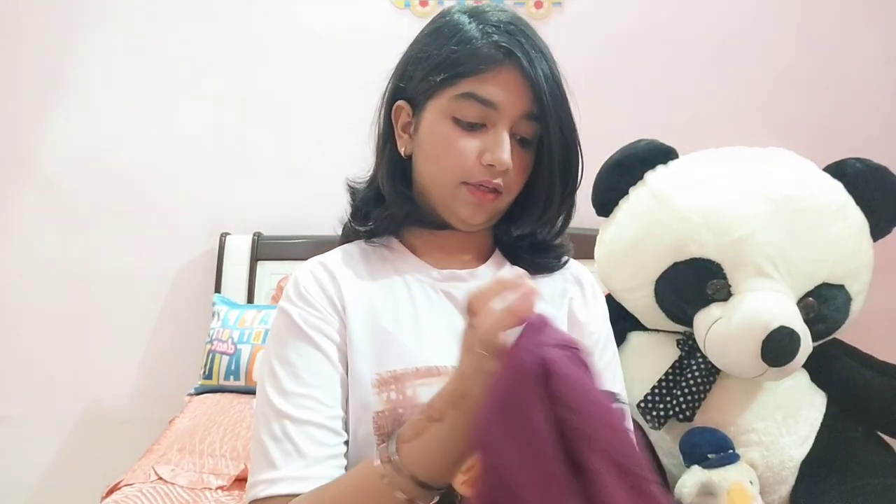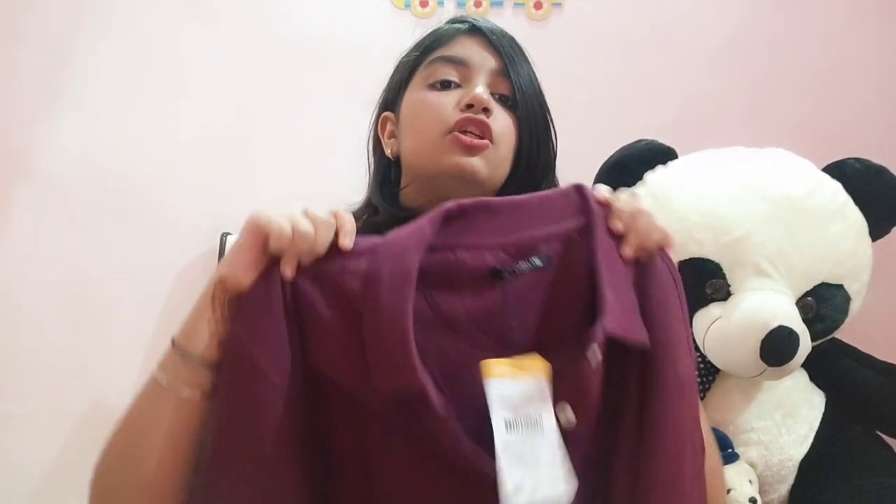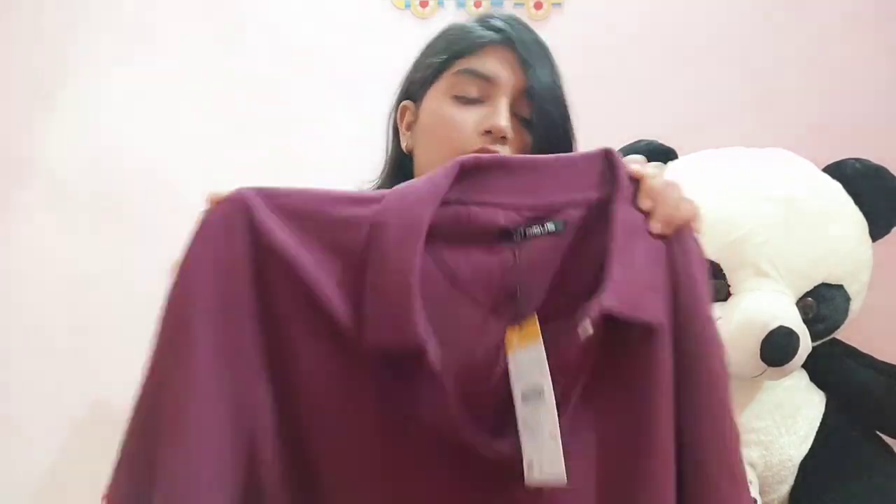Then I went to the men's section. I bought two polos — I don't know much about men's fashion but these are colored ones from Zudio. I got this one for my dad. It's such a deep and gorgeous color, it will look really good on him. It's size XL, priced at 400 rupees. I really like the material.